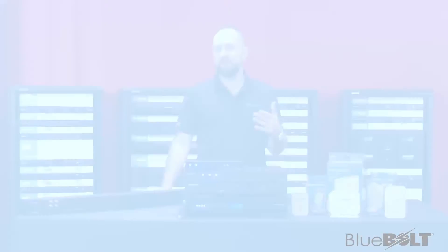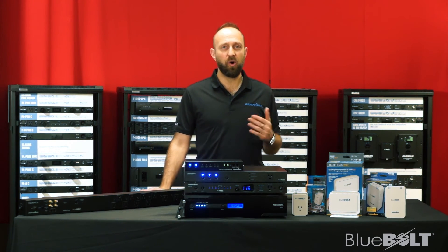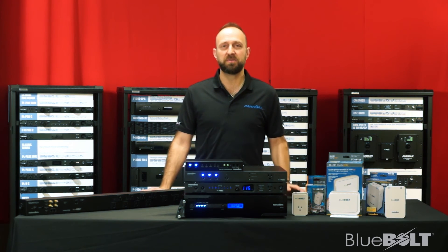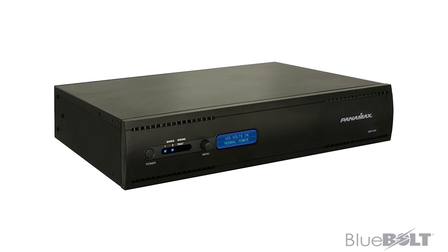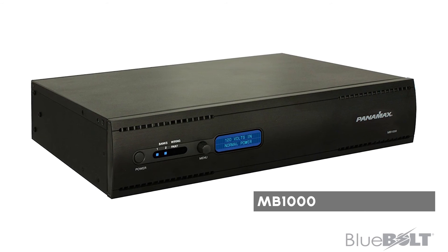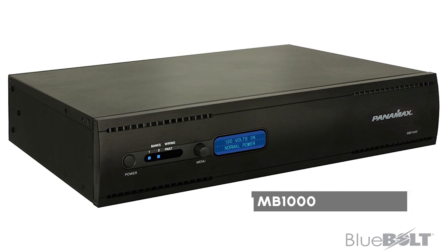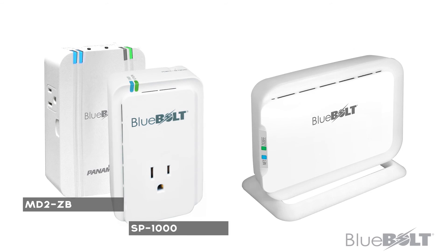All of these features are available to system integrators and included with the free Bluebolt account and Bluebolt compatible hardware. Integrators can take advantage of our pro series to save time, overhead, and increase customer satisfaction. Bluebolt is also available as an add-on to our battery backup solution, the MB1500, and in our MD2ZB and SP1000 compact wireless smart plug products.